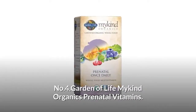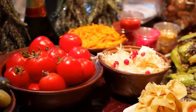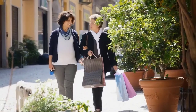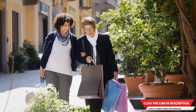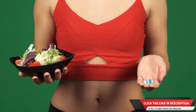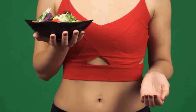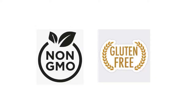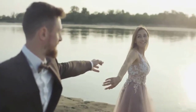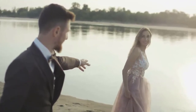Number four: Garden of Life My Kind Organics Prenatal Vitamins. Specially formulated as a women's multivitamin made from nutritious and organic whole foods, designed for preconception, pregnancy, and lactation support. This whole food multivitamin includes minerals plus organic ginger and lemon peel to help fight nausea. Gluten-free, non-GMO, no synthetic vitamins, artificial colors, or preservatives, and USDA certified.